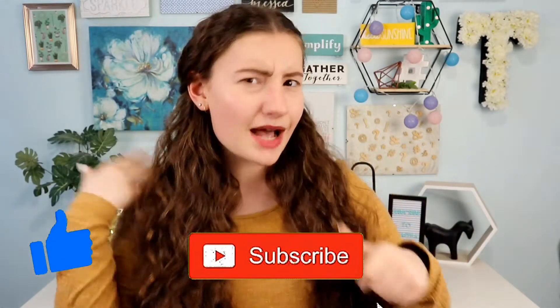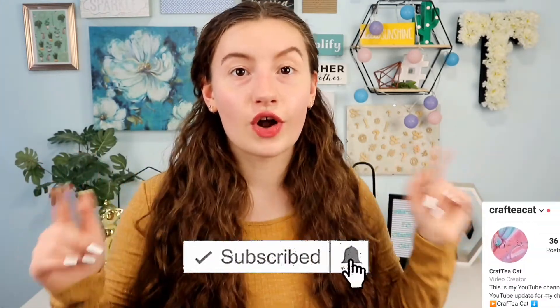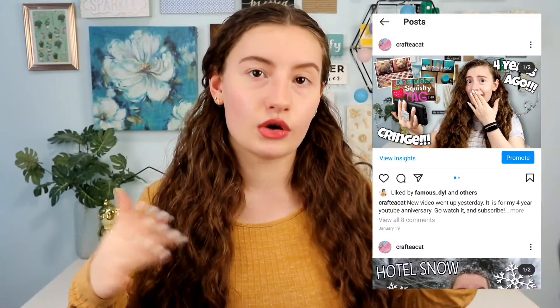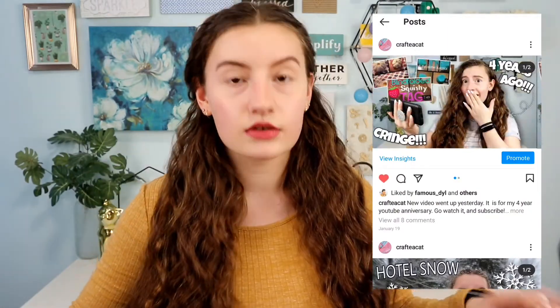Anyway, that is it for this video! If you guys liked it, don't forget to give it a big thumbs up and subscribe down below. Go follow my Instagram — it's just Crafty Cat on Instagram. I post notifications of when I've posted videos and also channel updates over there. I made it a while ago but keep forgetting to promote it. Anyway, that's it for this video and I'll see you guys in the next one, bye!